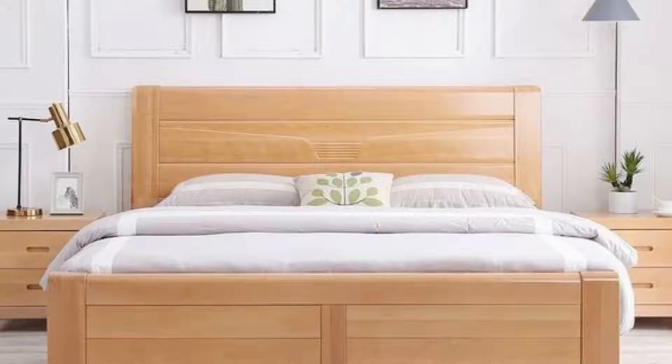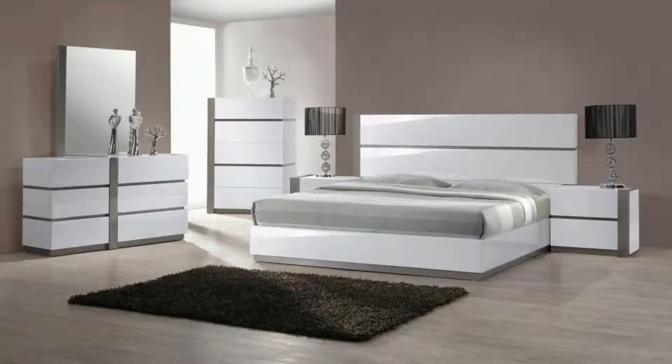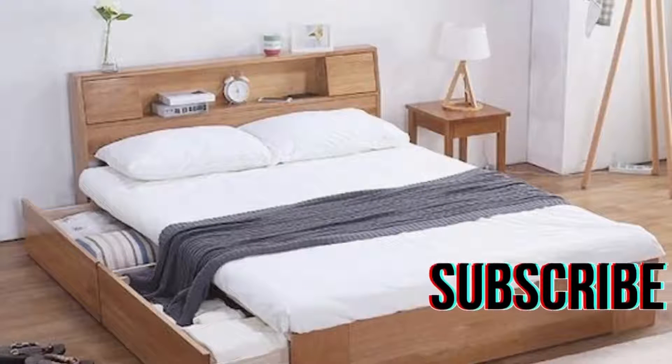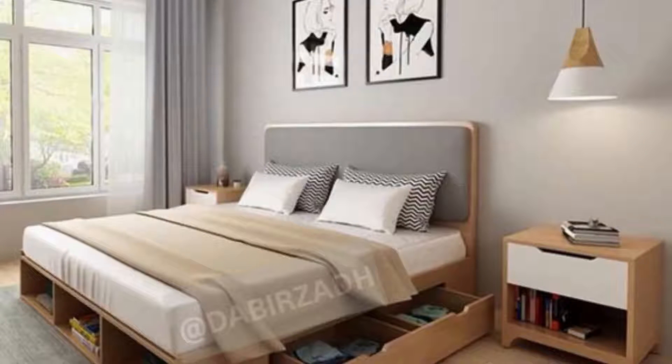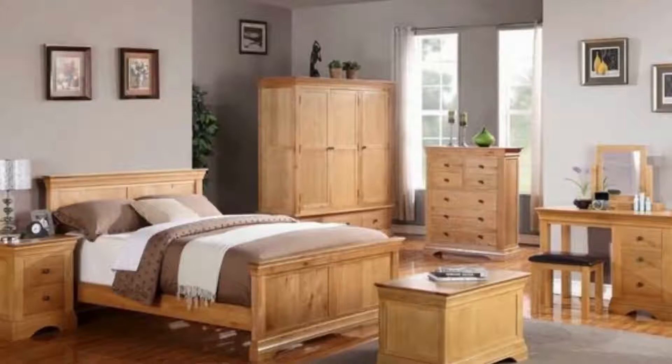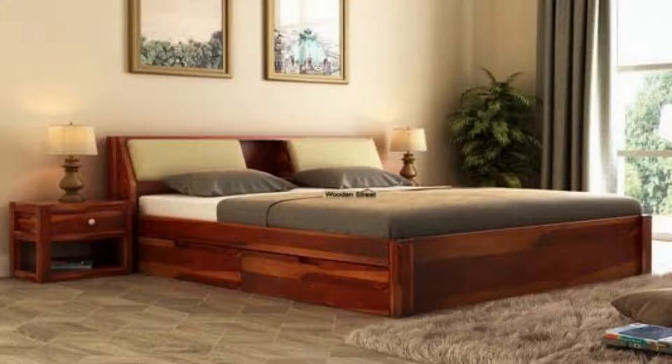Give your modern bedroom design a platform. The low-slung platform bed has become a highly desired piece of modern bedroom furniture, and they come in a whole host of designs and finishes. This one is upholstered in an eye-catching red fabric over the base and an attached low-level headboard. A copper and gray paneled feature wall complements its russet tones.